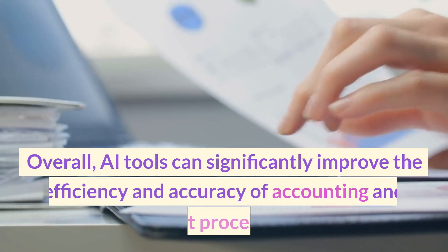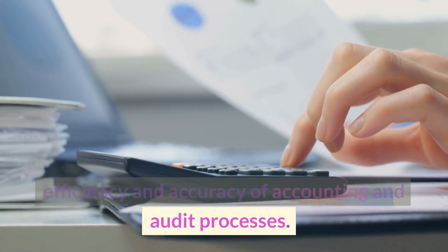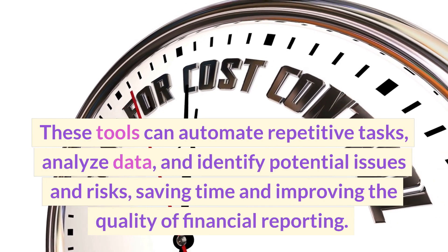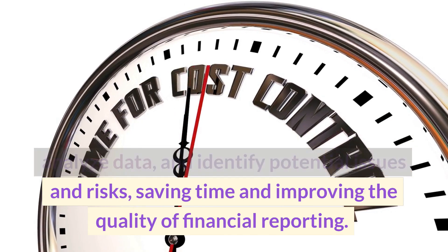Overall, AI tools can significantly improve the efficiency and accuracy of accounting and audit processes. These tools can automate repetitive tasks, analyze data, and identify potential issues and risks, saving time and improving the quality of financial reporting.